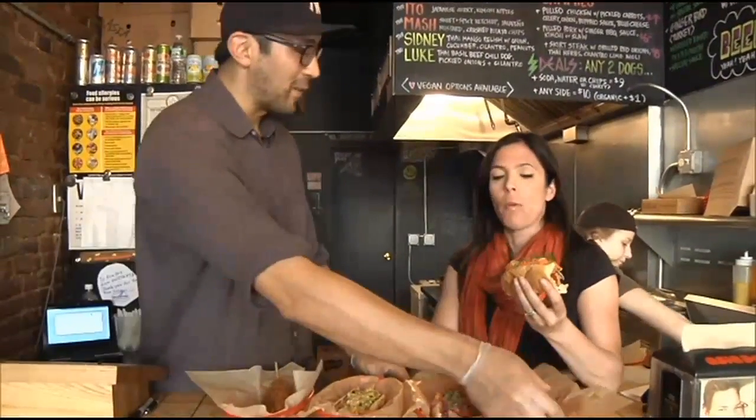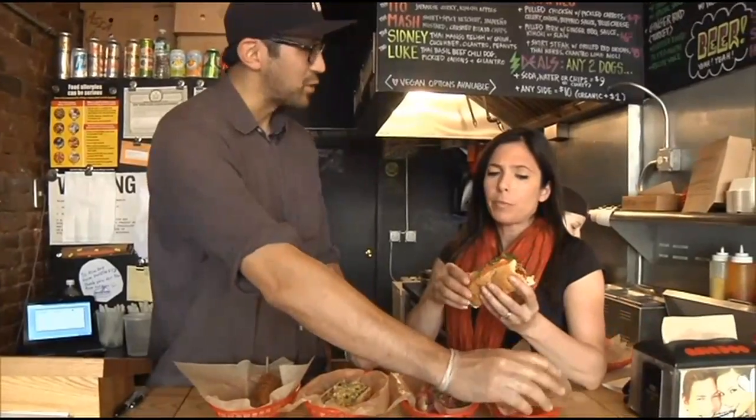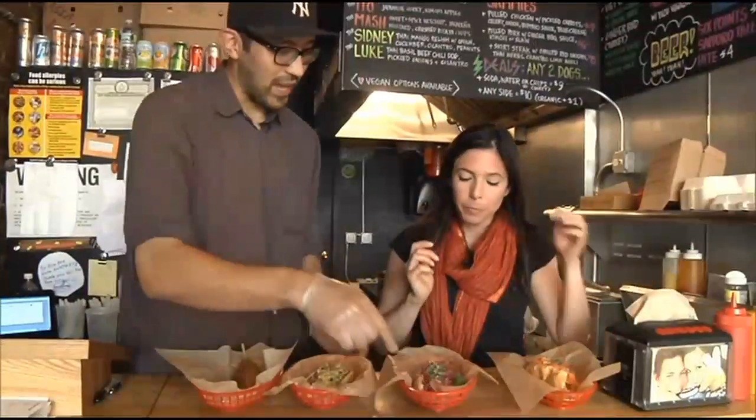What's pickled — is it the cucumber? Oh no, the carrot and daikon is pickled. But for a hot dog, it's very fresh. And this one is the Asian slaw.